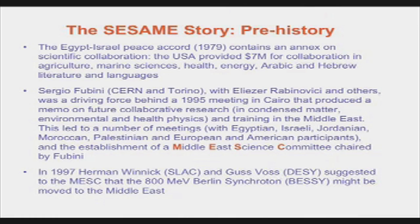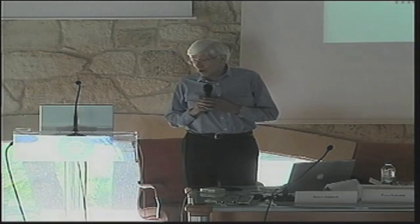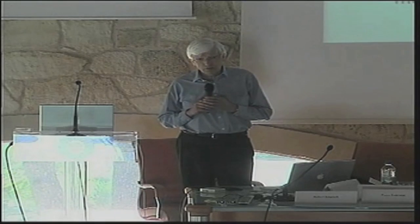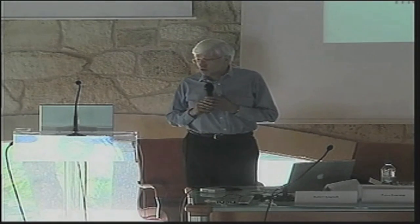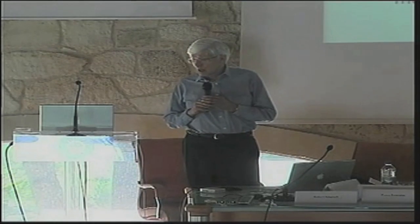That brings me to the beginnings of SESAME, which started with the Egypt-Israel Peace Accord — that had an annex which provided $7 million for collaboration in agriculture, marine sciences, health, and energy. The next step was when Sergio Fubini and Eliezer Rabinovici arranged a meeting in 1995 in Cairo to discuss collaboration between Israel and Arab countries, leading to the establishment of the Middle East Scientific Committee. In 1997, the idea at the core of SESAME came from Hermann Winick at the Stanford Linear Accelerator and Gus Voss at the Deutsches Elektronen-Synchrotron in Hamburg, who suggested the 800-million-volt Berlin synchrotron BESSY might be moved to the Middle East.